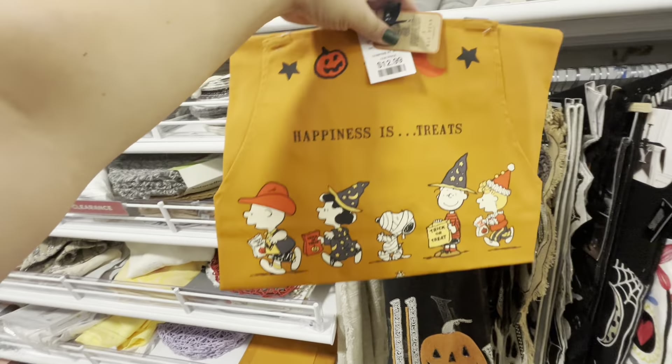I want to see that cookie jar in the back — let's move this, let's make room. It's a ceramic cookie jar, haunted house with ghosties, and it's $25 by Coner Ruby. It is cute — I love the classic Halloween colors!